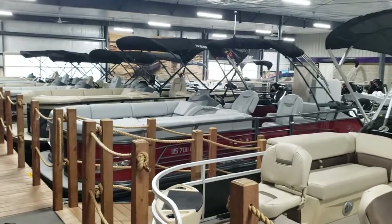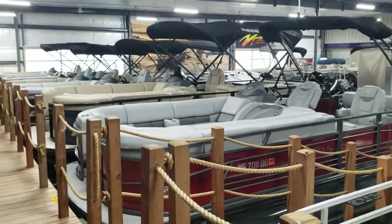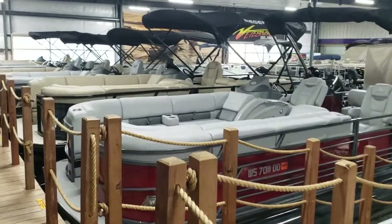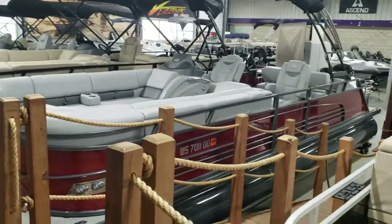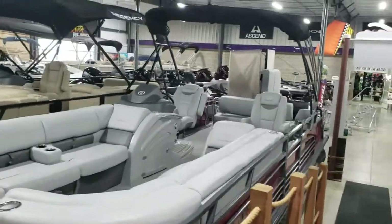Here's a look at the updated showroom layout. We have a separate Regency dock now, with six Regencies on the dock, starting with a 2019 250 LE3 Sport with a hard top.